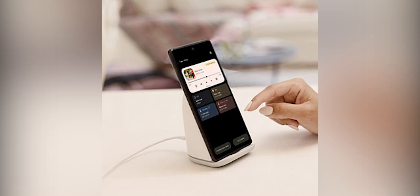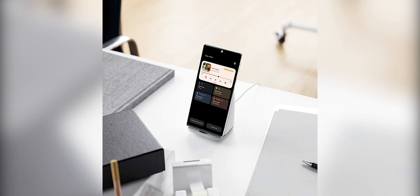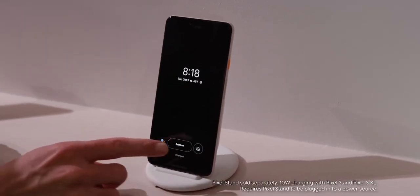The stand looks bulkier compared to the older model, possibly because it includes a built-in fan for cooling. These images suggest you'll be able to switch the wireless charger between performance mode and quiet mode, depending on whether you prioritize a faster charge or silence.